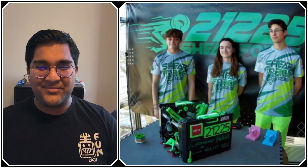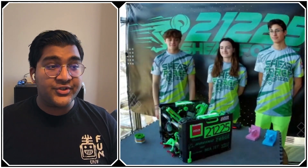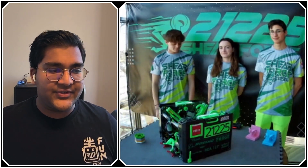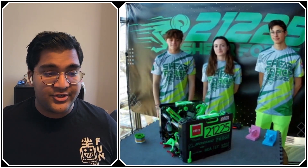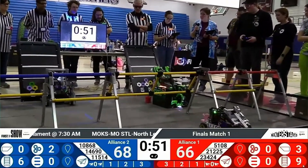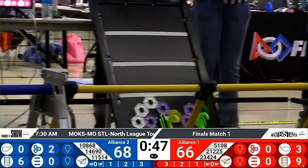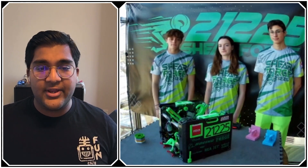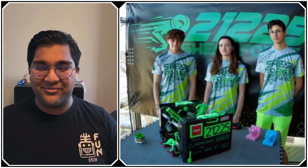Hello everyone, reporting today for First Updates Now, I'm Abbas, and with me here is team 21225, Sheer Force, from St. Peter's, Missouri. They've had a really great season so far. They recently competed at their North League tournament where they went 6-0, and then were the winning Alliance first pick as well as Inspire Award winners. They have an all-around really innovative robot with pretty much every single subsystem, and coming up on First Updates Now, this is team 21225, Sheer Force.